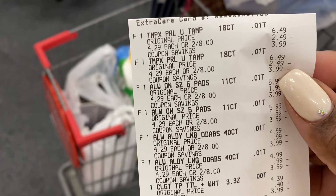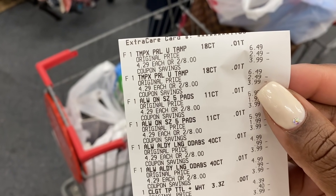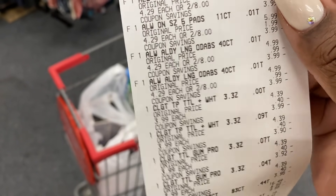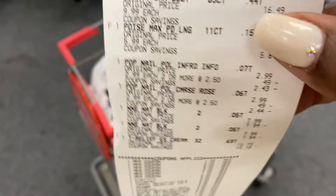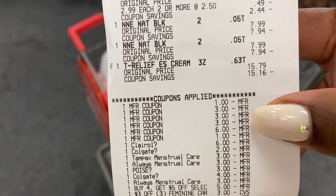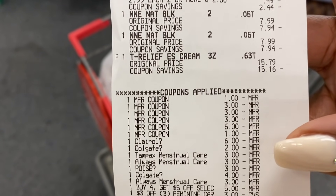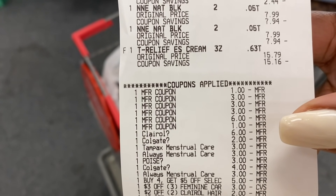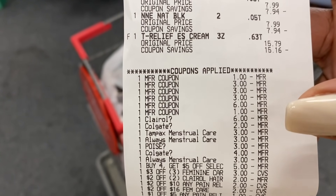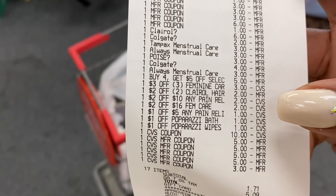Here is the receipt. There are the Tampax packs, the Always. With all of these feminine care items, I had her scan two items and then scan the coupon to make sure everything attached properly — since these are all P&G products and very similar, there's a chance of beepage if you just scan them all at once, especially with Clairol in the mix. There's our Colgate, Bounty, Poise, Paparazzi, Clairol, and the pain relief cream. All the paper coupons went through successfully. We got double dips on the Clairol, the Colgate ($4 and $2 came off), and all three Always and Tampax coupons — $9 in additional savings. My Poise digital came off. I used a total of $33 in Extra Bucks, bringing my subtotal down to $1.71.